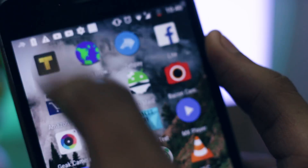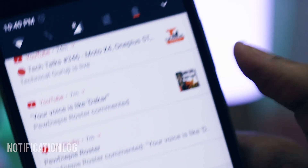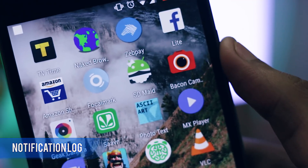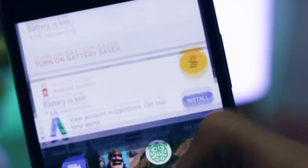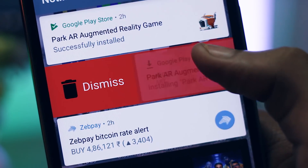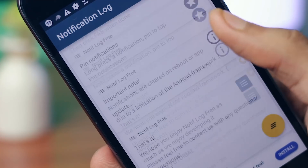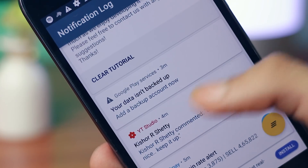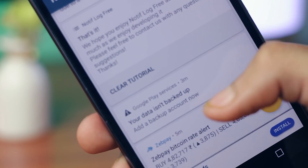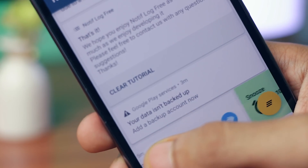The last app on the list is Notification Log, and it's kind of a bonus one. Sometimes you swipe all the notifications on your phone and then realize you missed an important one, or you accidentally dismiss them. This app is a problem solver for those cases — it shows you a log of all your previous notifications. So even if you've accidentally swiped any notification, you can go back to this app and see everything you dismissed.